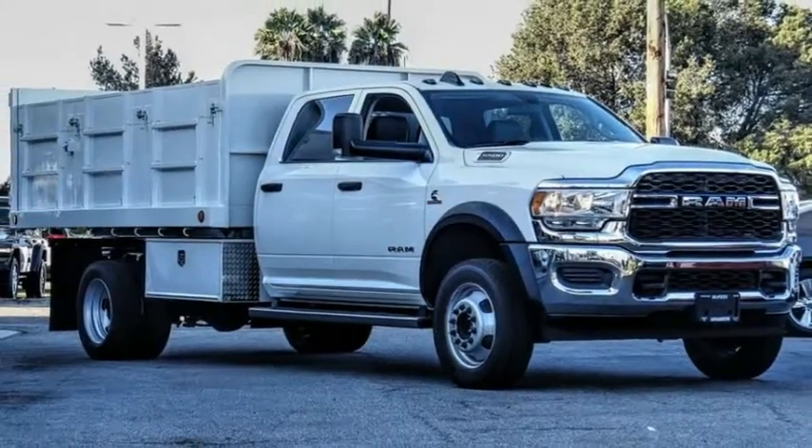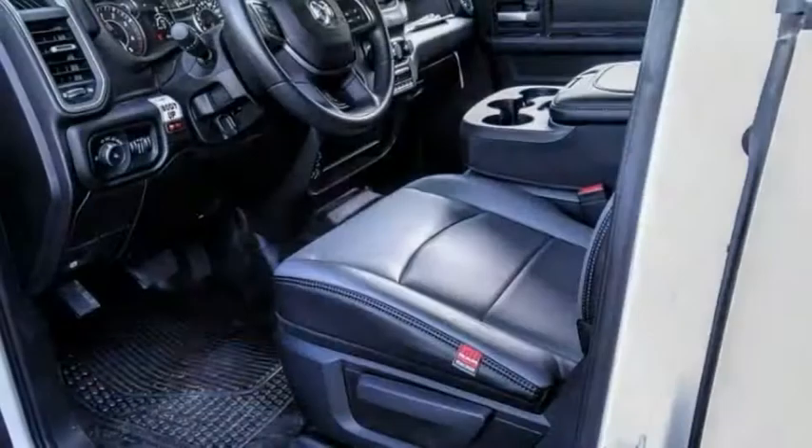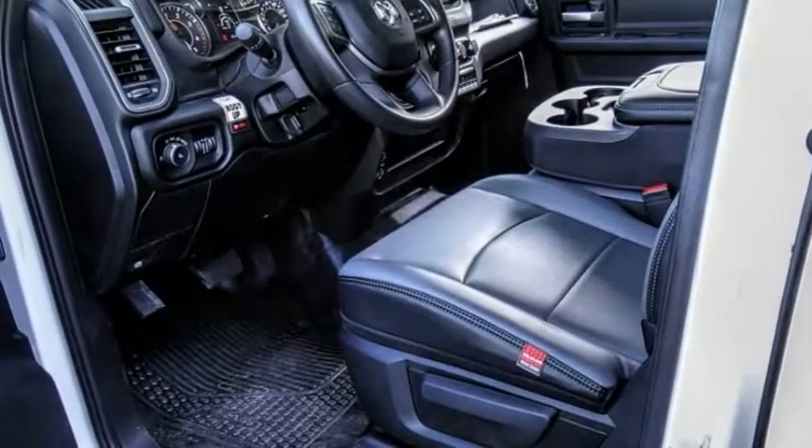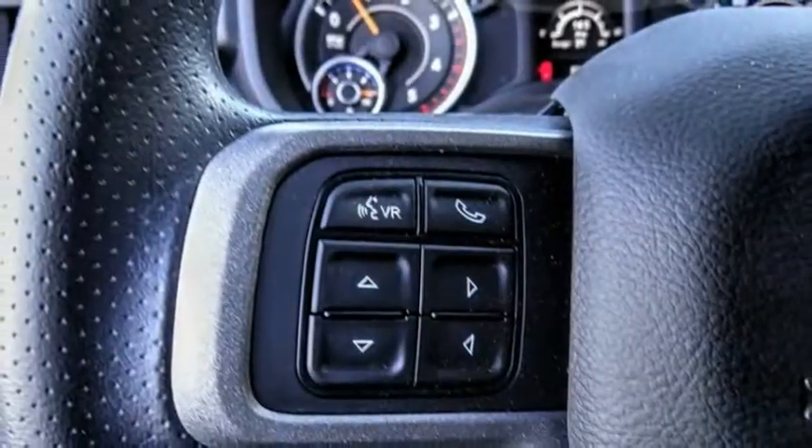Stop by and take a look at the 2019 Chassis Cab. The Ram Chassis Cab screams heavy duty. The ability to tailor this truck for your needs will leave you little reason to look at anything else.